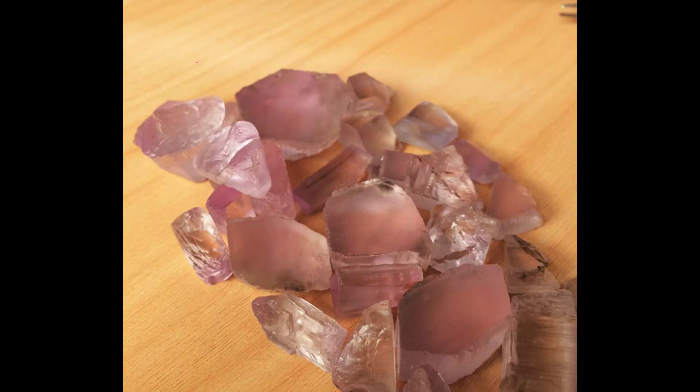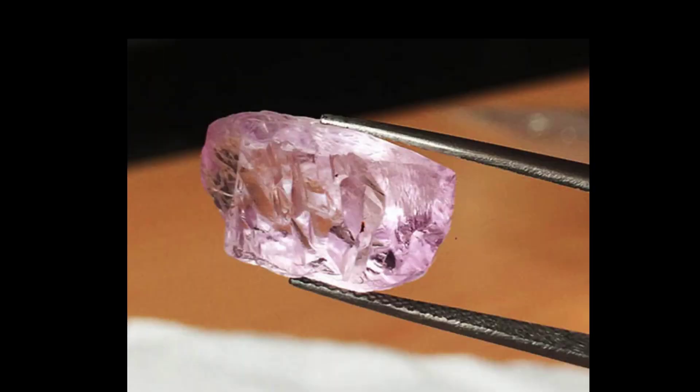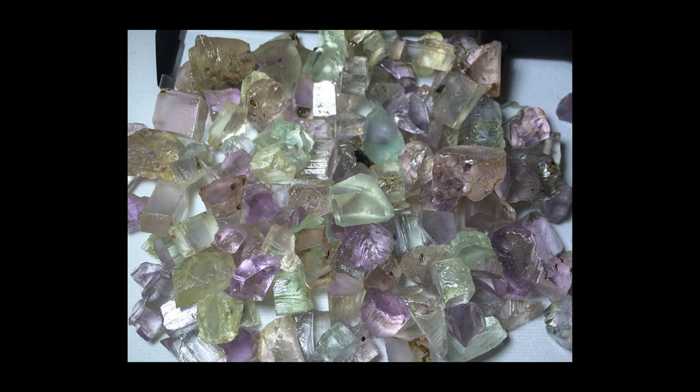Another thing that makes kunzite so attractive to buyers is that it exhibits pleochroism. This means it changes its color depending on the angle through which the gemstone is viewed. With kunzite, the richest colors are on the top and bottom of the stone, and this, along with its brittleness, presents a challenge for the gem cutter.